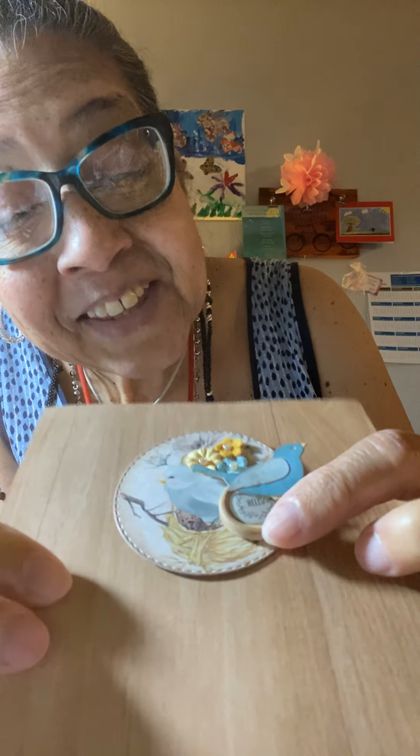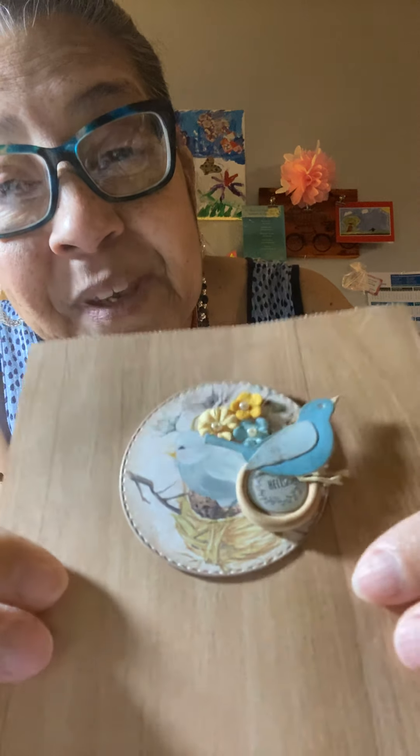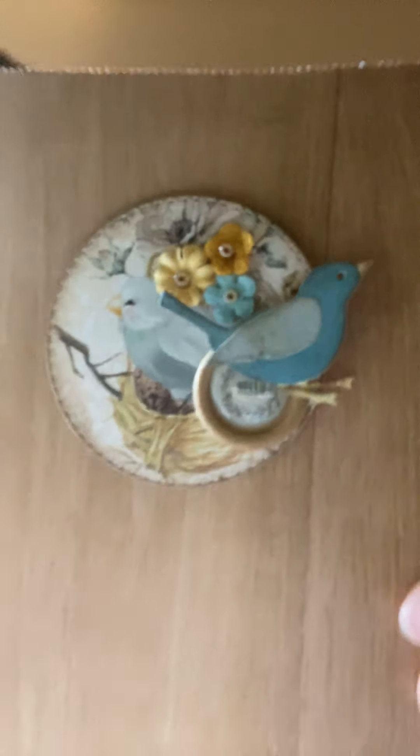Look at this — the little button, like the little birdbath. That's a hard wood piece. Thank you. And this is from Sweetwater Cards.